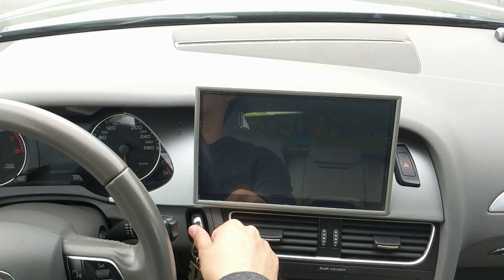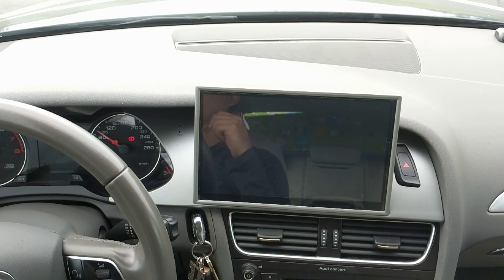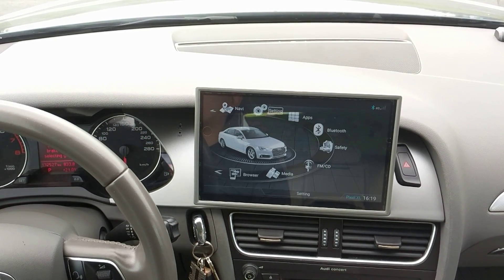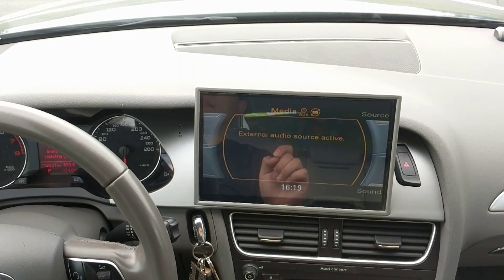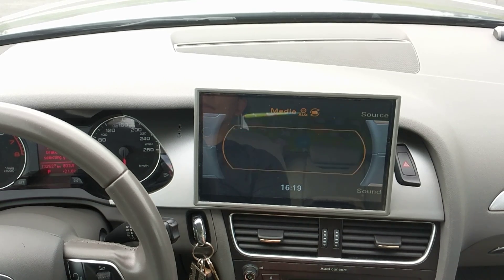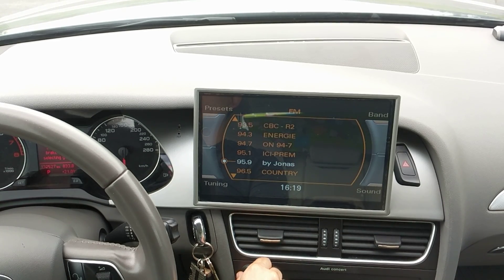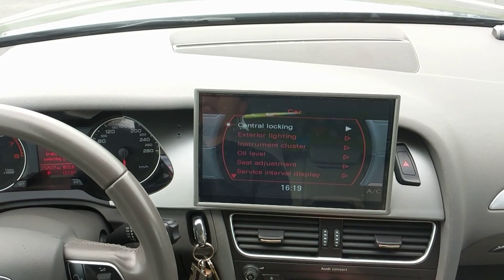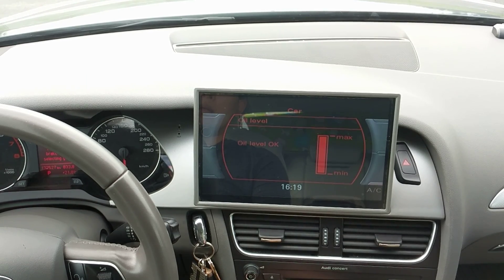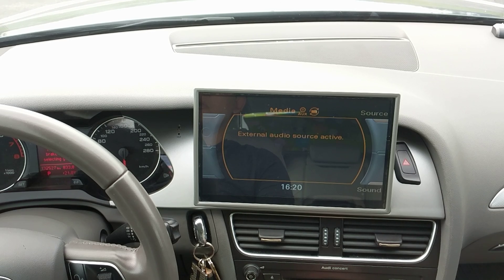Let's explore some of the functions. First, access to the Audi original interface. This is it. The operation is quite the same. Here goes the radio. Let's see the oil gauge. And let's activate the external audio source.